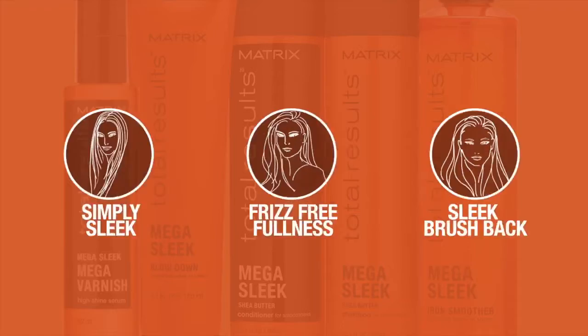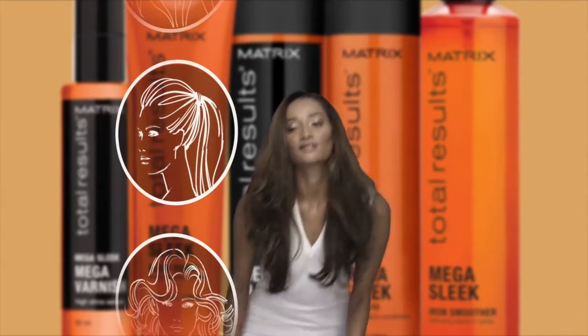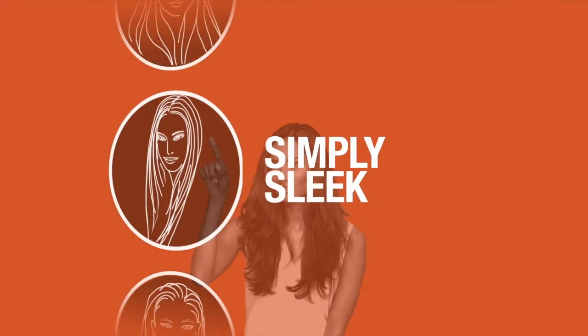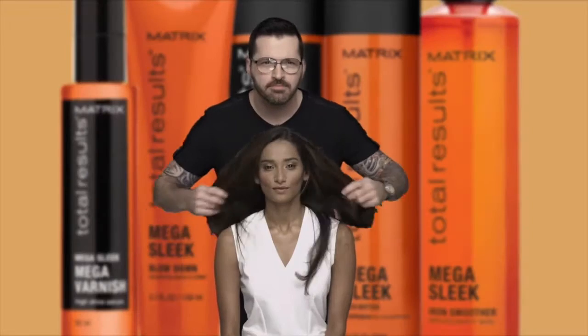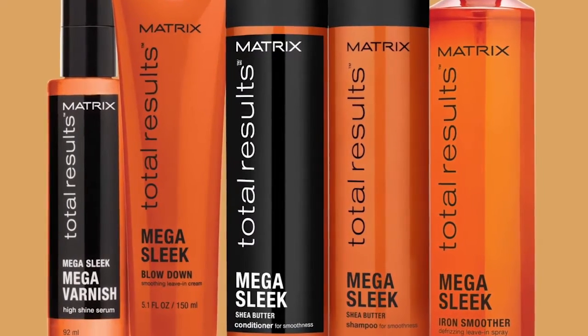Mega Sleek, previously known as Sleek. Keep it smooth. Get ready for everlasting smoothness with Mega Sleek. Now all you need to do is play it smooth. With its Shea Butter formula, the Mega Sleek line can help you get up to five times smoother hair. Start with the shampoo and conditioner to help control rebellious, unruly hair, manage frizz and protect against humidity.